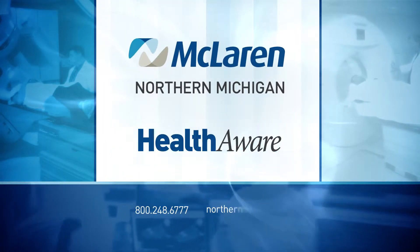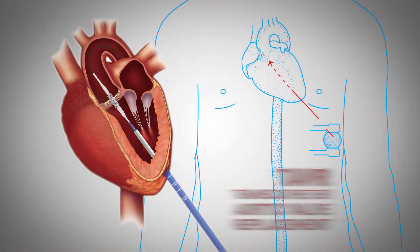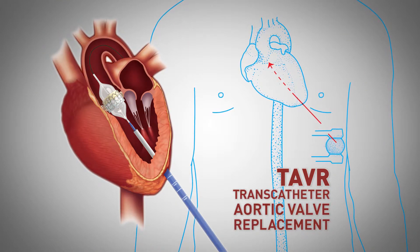The gold standard in aortic valve replacement is actually opening the chest, either through a small incision which is minimally invasive, or through a standard sternotomy. However, now we have an option — the ability to either go through the groin or between the ribs where we get the apex of the heart.